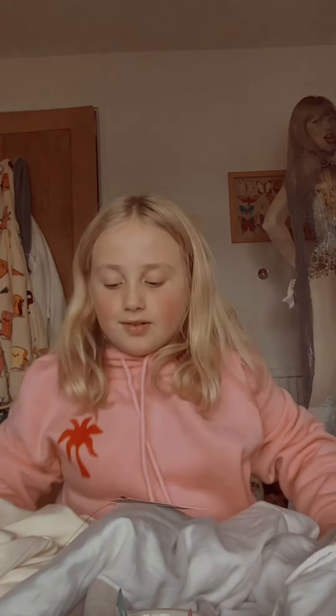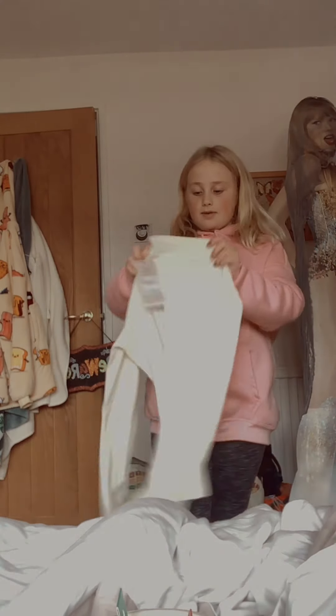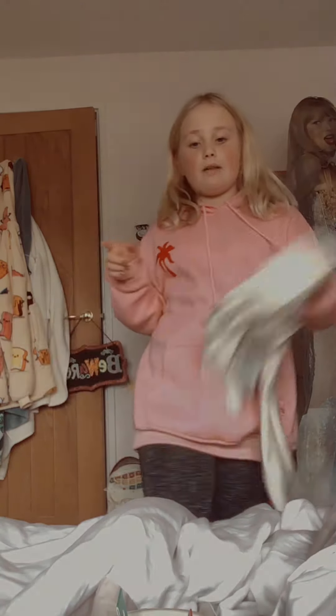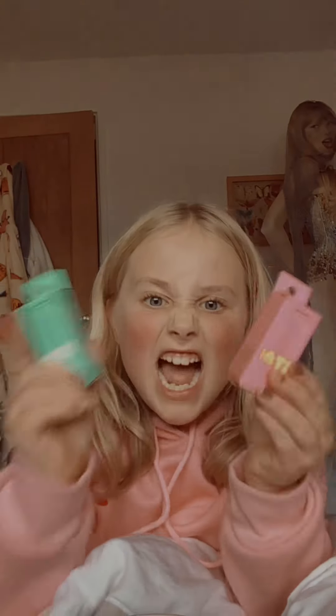Mini haul! Hi guys, I'm going to show you my haul today. I just went to Sainsbury's and went shopping. I got this white turtleneck — we'll be trying it on at the very end. I also finally got my hands on the Starface lip balm!